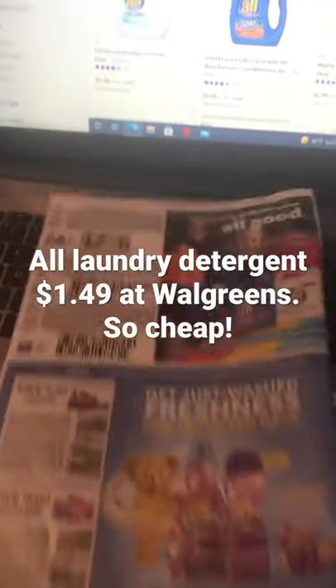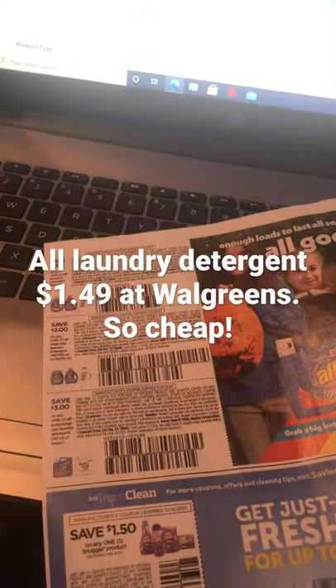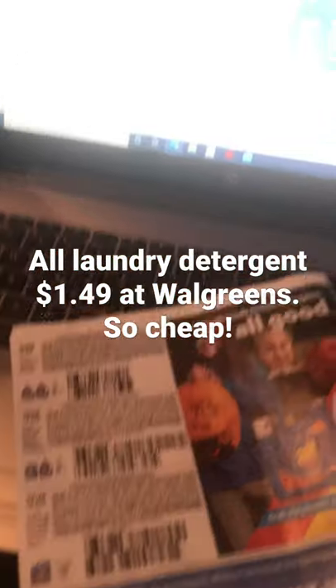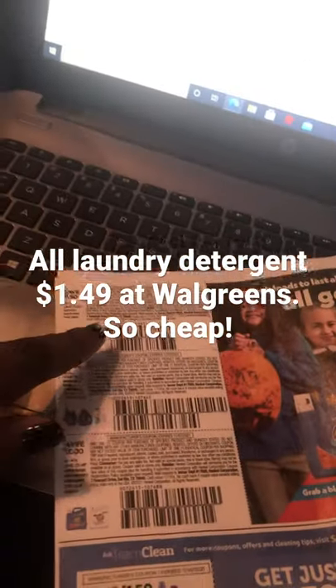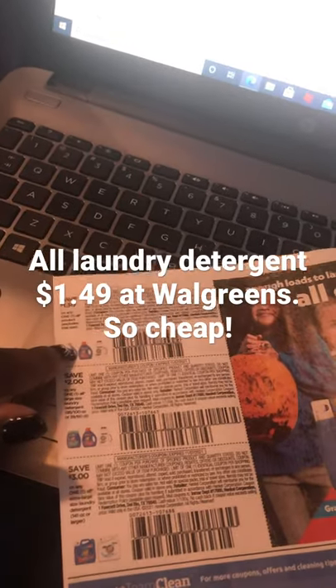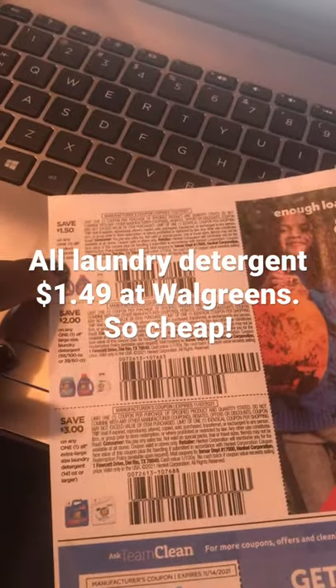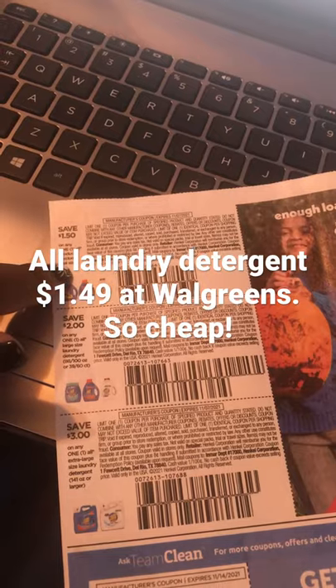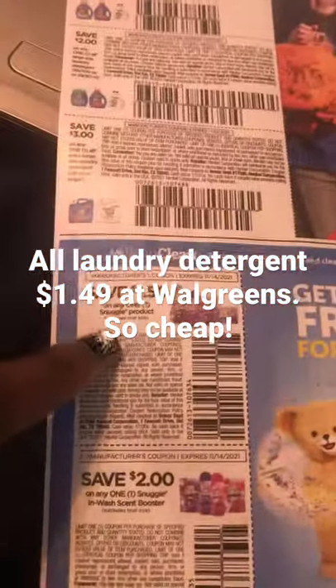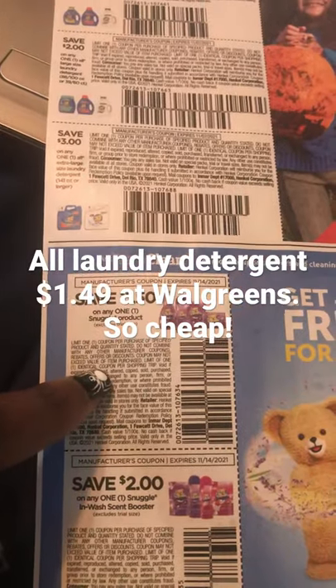There are also printable CRTs, but those only work at Walgreens because a lot of the stores are phasing out the ones that you print out on your own. But we did receive one coupon that applies to the smaller bottles in the Super Saver for $1.50 off, as well as the Snuggle coupons that apply for $1.50 off.